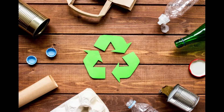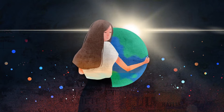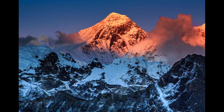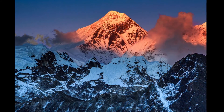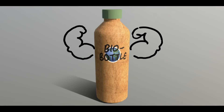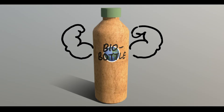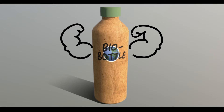BioBottle is biodegradable and made out of paper, so you never have to worry about harming the earth. The water is sourced from the top of Mount Everest, so you can drink from the same stream as majestic snow leopards. These 16-ounce bottles are made of our hefty, leak-proof paper that lasts so long you never have to worry about getting it soggy.